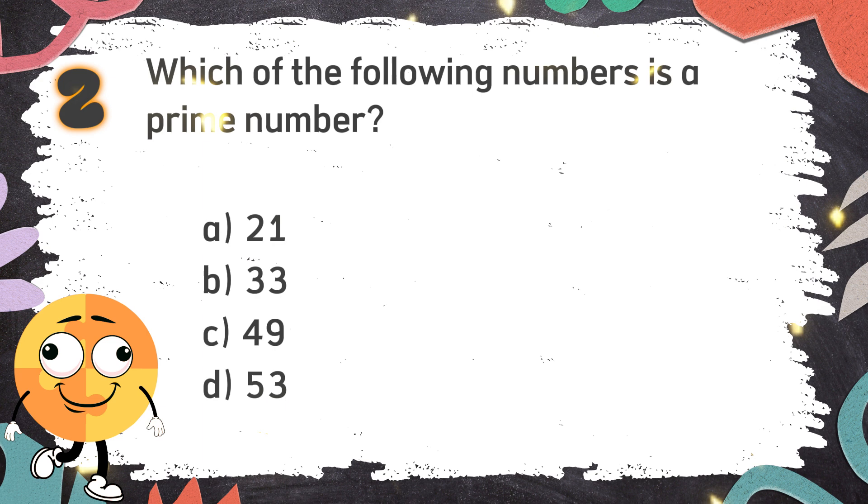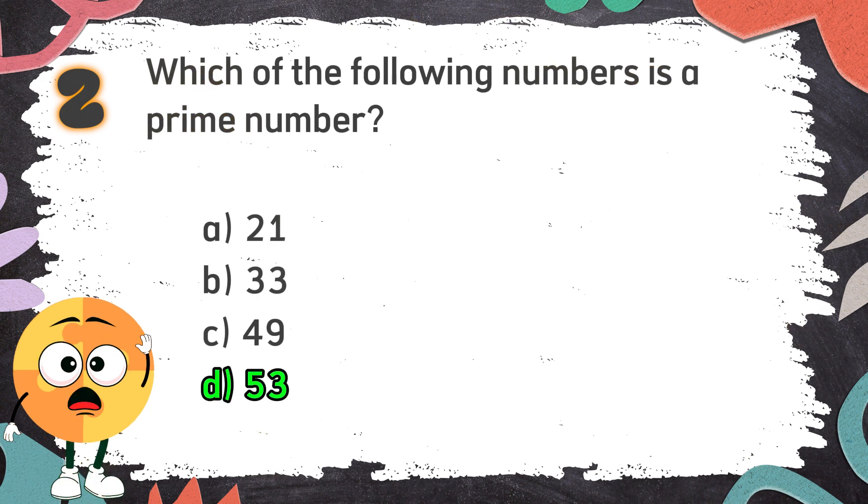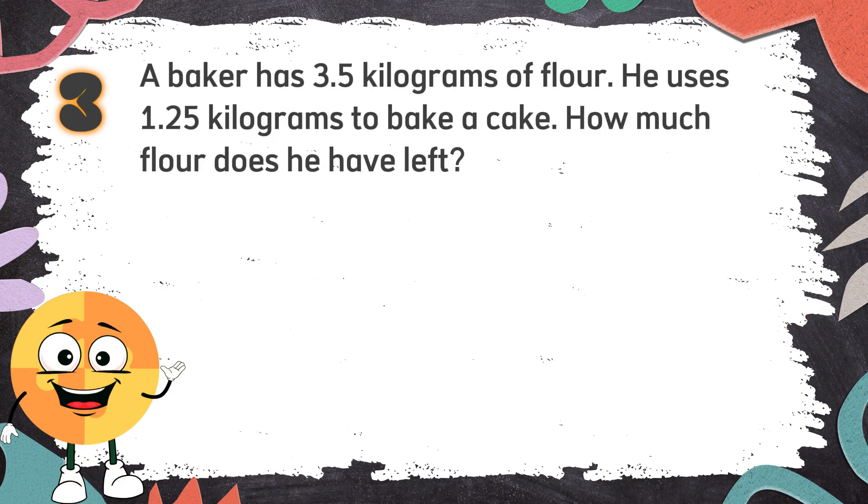The correct answer is D. 53. Number 3: A baker has 3.5 kilograms of flour. He uses 1.5 kilograms to bake a cake. How much flour does he have left?